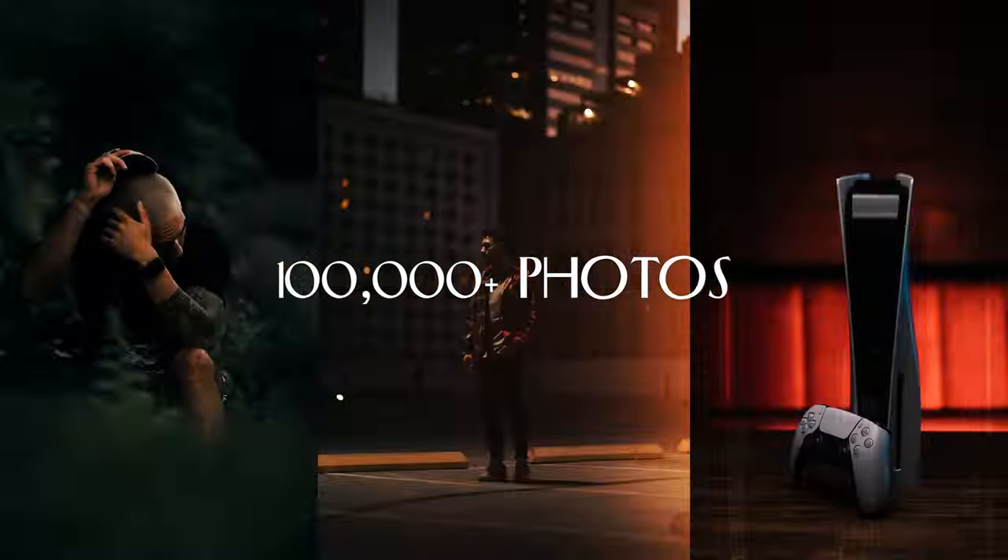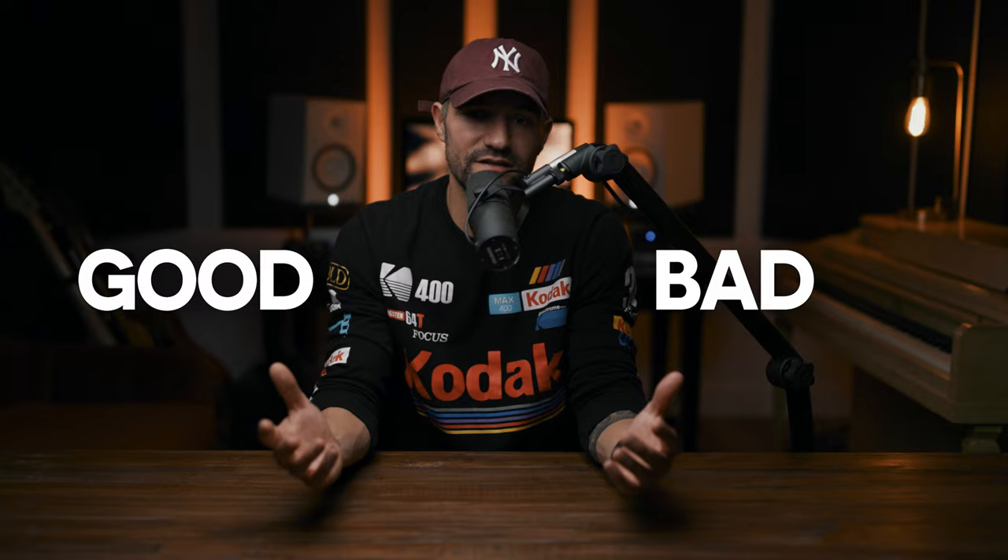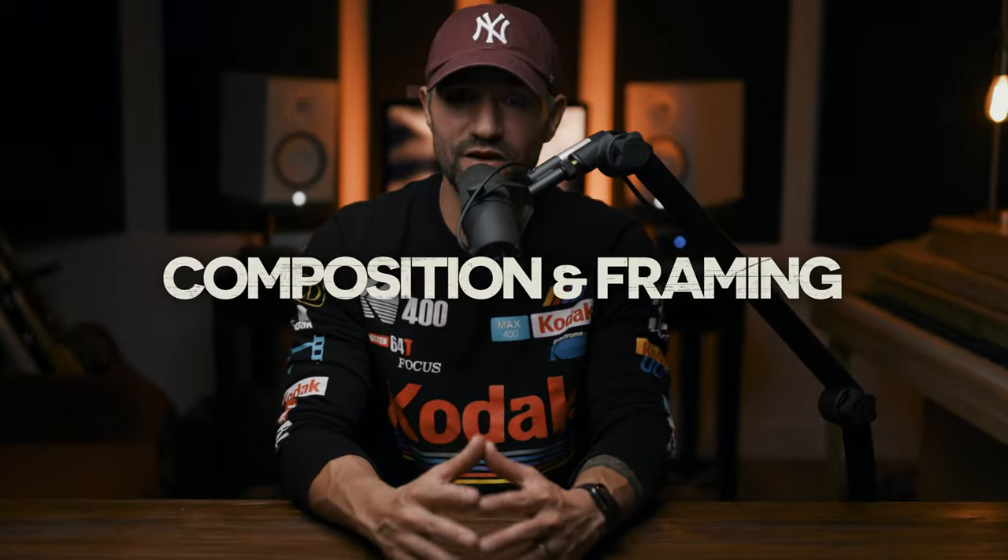If you know me, I've taken a lot of photos — probably over a hundred thousand photos over the last seven-plus years. I've also been very involved in the photography community on Instagram and worked with a ton of brands. With all these photos I've taken, posted, and seen, here's what I feel truly separates the good photos from the not-so-good ones: composition and framing.